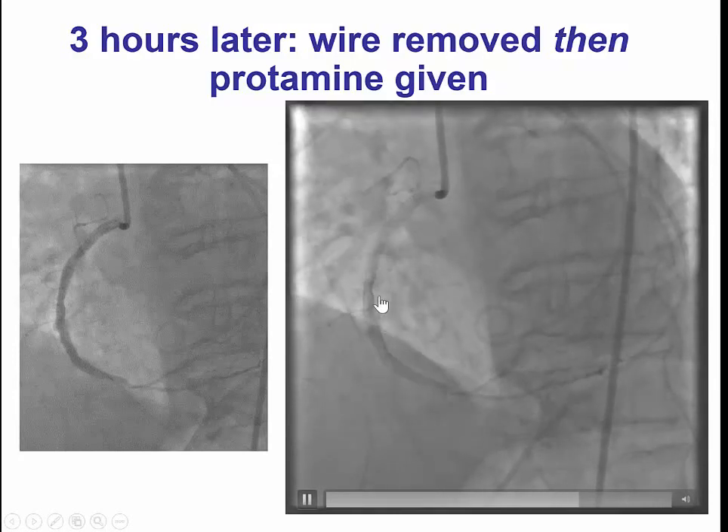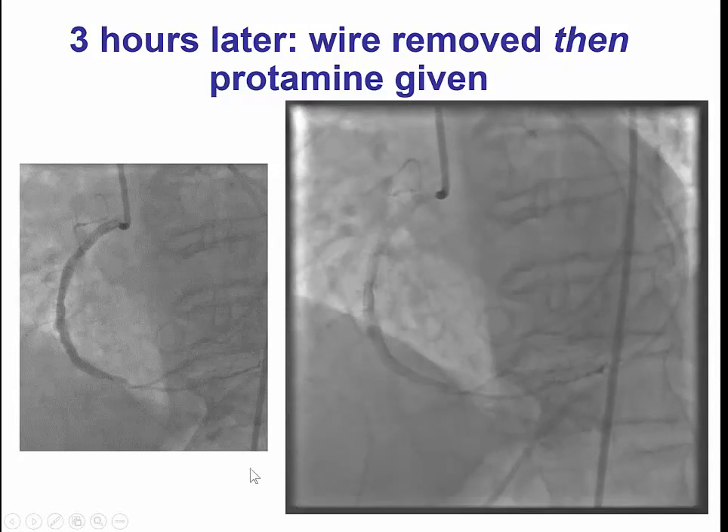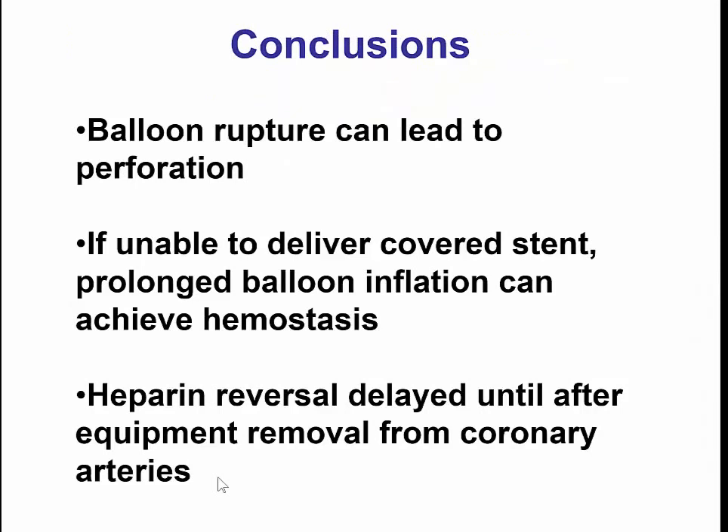After prolonged balloon inflations, there is hemostasis in that part of the vessel. There is still aneurysmal formation, but no free extravasation. We double-checked by giving echo contrast, which was not leaking into the pericardial space, and the patient had an uneventful recovery.